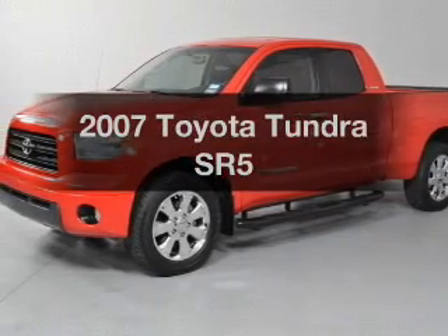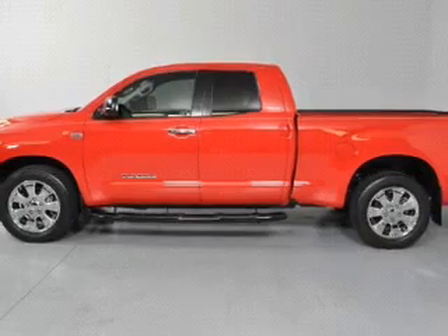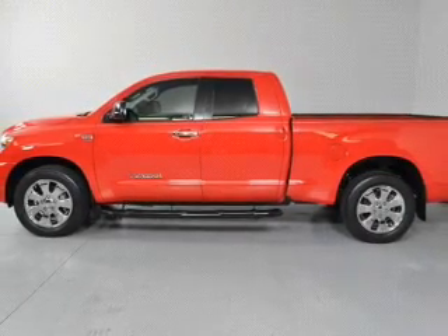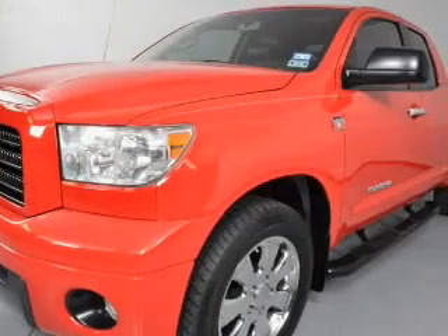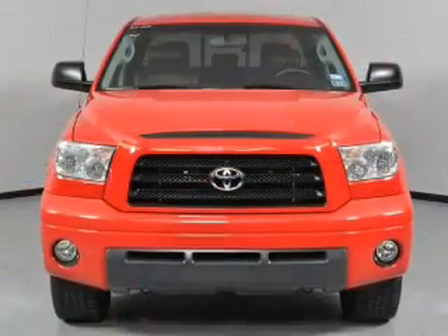Get noticed in this 2007 Toyota Tundra. If you're looking for a first-rate auto, this one could be yours today. With a powerful eight-cylinder engine connected to a smooth-shifting five-speed automatic transmission, premium wheels give a more luxurious look.